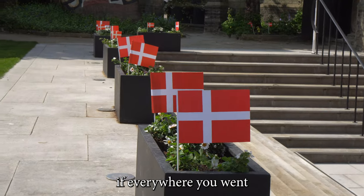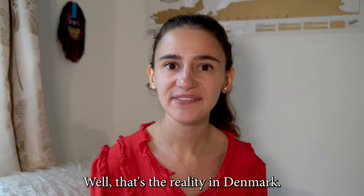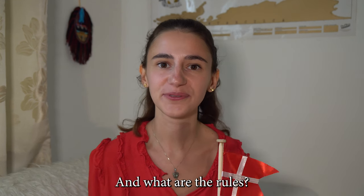How would you feel if everywhere you went you saw your national flag being flown? Well, that's the reality in Denmark. You can't avoid seeing the Danish flag everywhere. But why is that, and what are the rules around it?